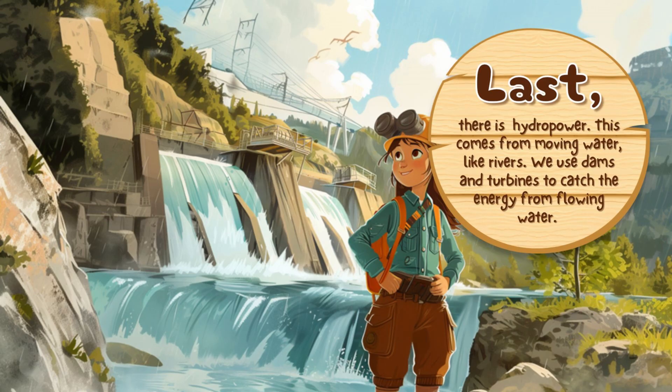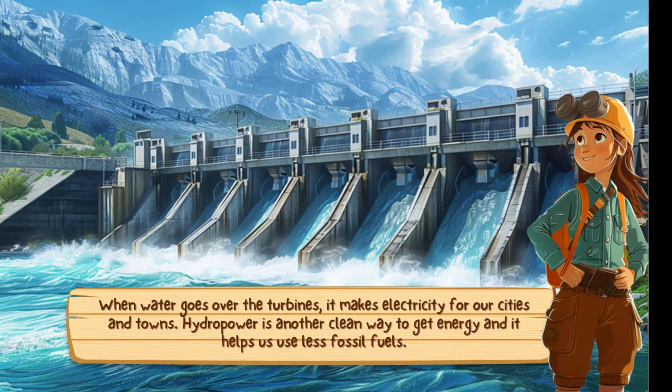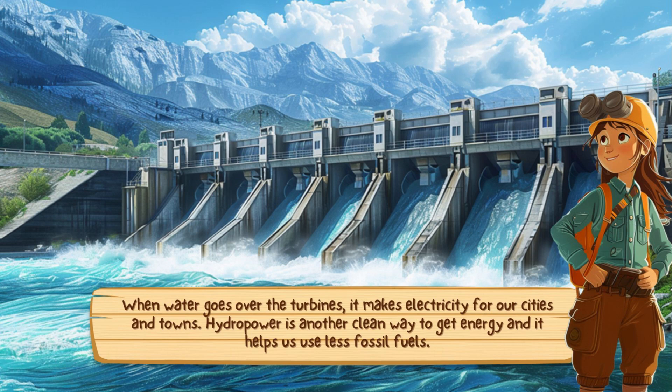Lastly, there is hydropower. This comes from moving water, like rivers. We use dams and turbines to catch the energy from flowing water. When water goes over the turbines, it makes electricity for our cities and towns. Hydropower is another clean way to get energy, and it helps us use less fossil fuels.